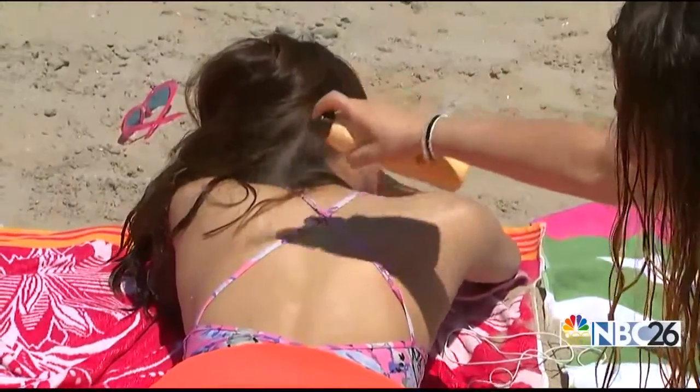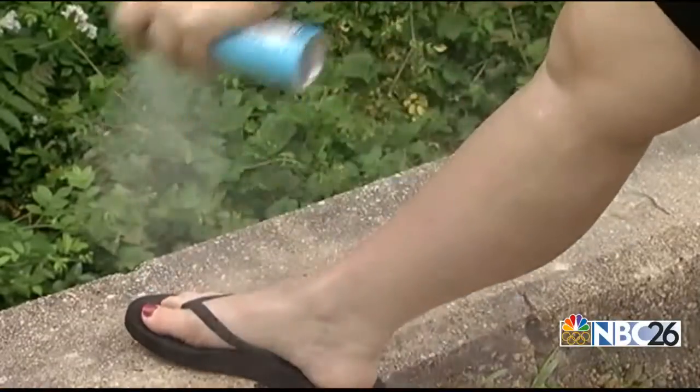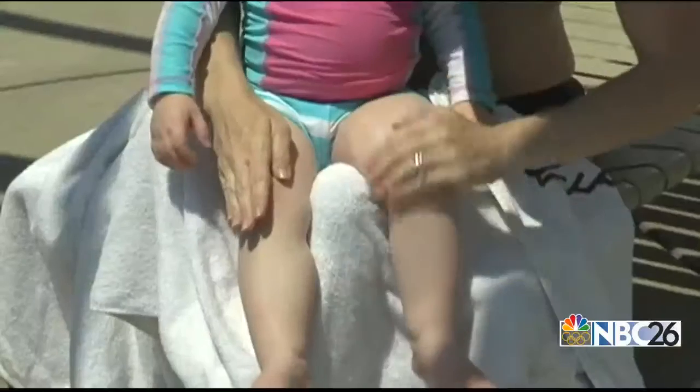Sunscreen sprays are convenient, but a warning to those who use them: infants and small children may be at some risk for inhaling spray or aerosolized sunblocks, so it's probably not a good idea to use that on infants and small children.